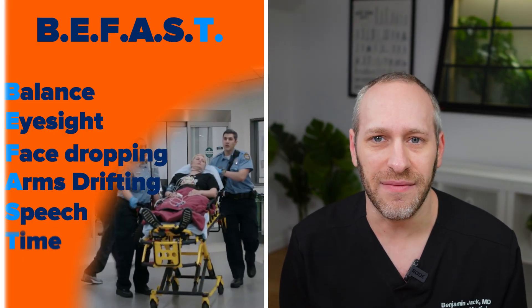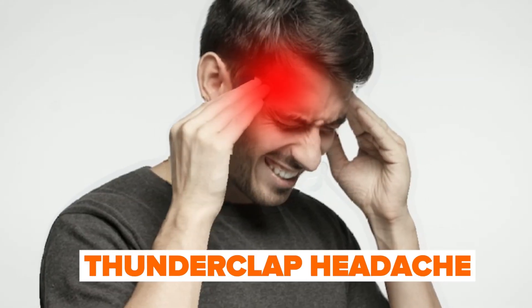And then T is time — you only have a short amount of time to get to the emergency department. T can also be for terrible headache. If you have a very severe, acute onset — what we call a thunderclap headache — that can be a sign of stroke too.